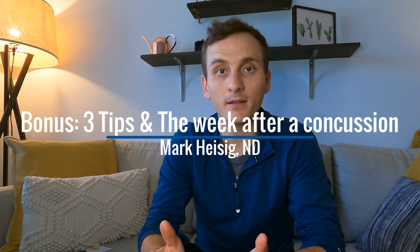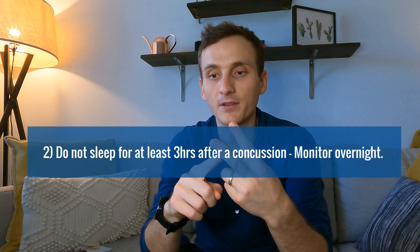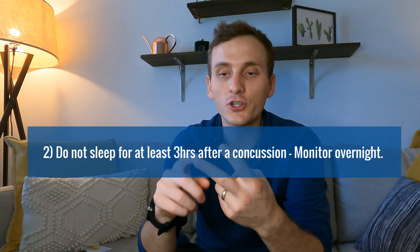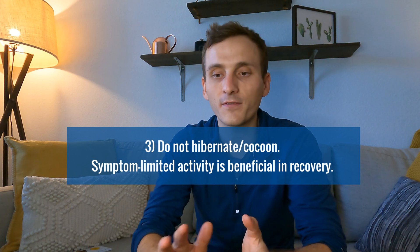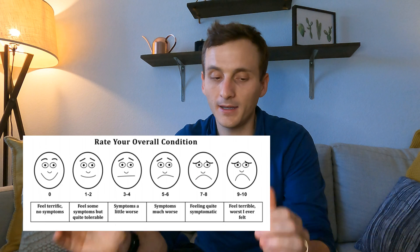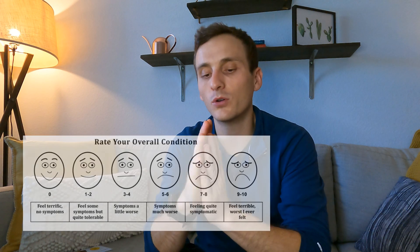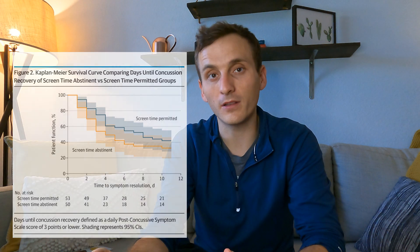Three big high-yield things to know after a concussion. First, do not take ibuprofen or Tylenol in the first 24 to 72 hours — you don't want to mask a red flag symptom. Second, do not sleep for the first three hours after the injury; have parents, coaches, or family monitor you, but they don't need to wake you unless something seems significantly off. Third, do not hibernate. You can do things as long as it doesn't flare your symptoms more than two points on a 10-point scale. Also, new research suggests minimizing screen time — phone, TV, computer — to less than 60 minutes for the first 48 hours, as symptoms tend to resolve quicker.